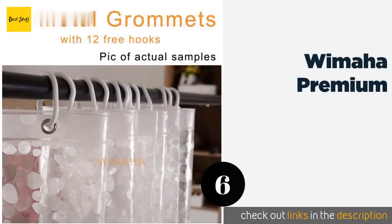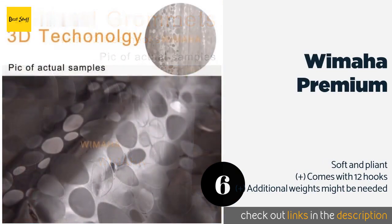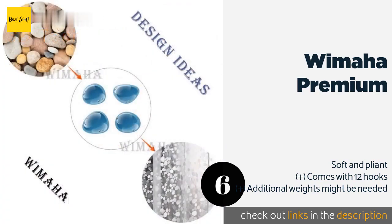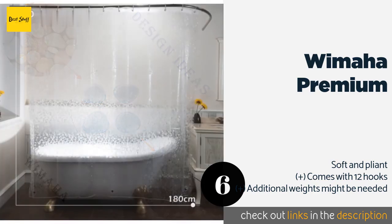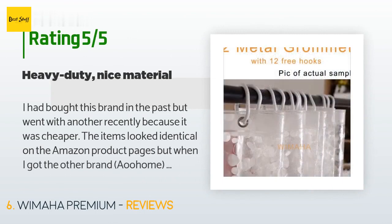The next product is the Wimaha Premium. The Wimaha Premium is made of 15-gauge EVA that is odorless and chlorine free, as well as easy to care for. Although it was designed for lining, its eye-catching pebble pattern shines in the light and makes it suitable for use on its own.